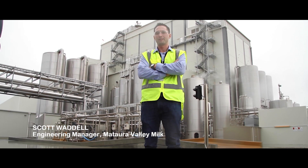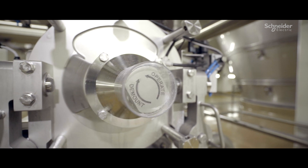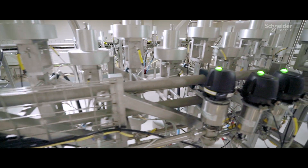I'm Scott Wardell, Engineering Manager at Matara Valley Milk. I lead a team of skilled engineers where every day presents a new challenge.